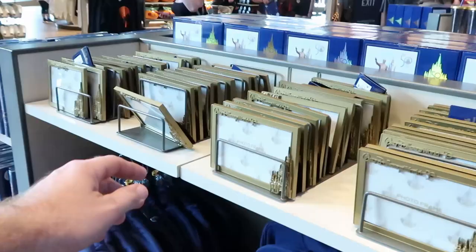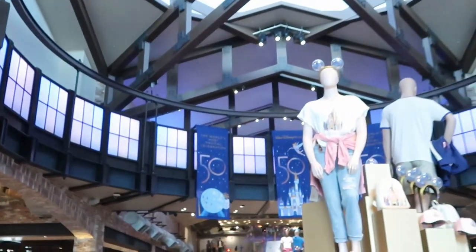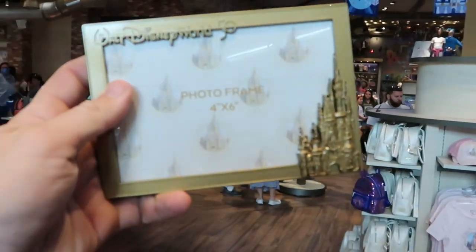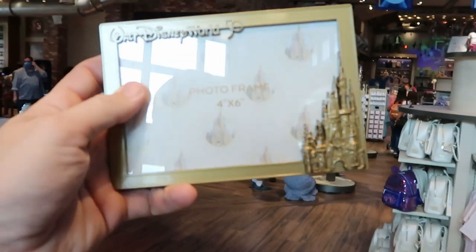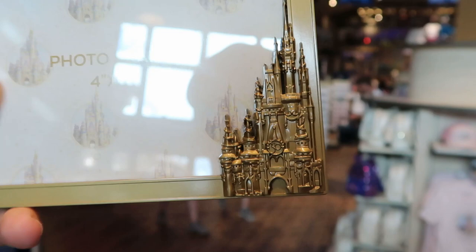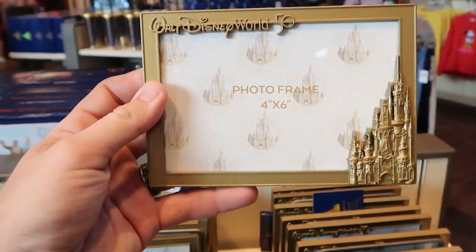Right now I'm actually by the main entrance of the World of Disney where you can see all the 50th anniversary celebration items. I'm noticing this new metal picture frame — Walt Disney World 50, it holds a 4x6 picture. Check out Cinderella Castle — it actually has the 50 on there. These are $34.99, but I love these.